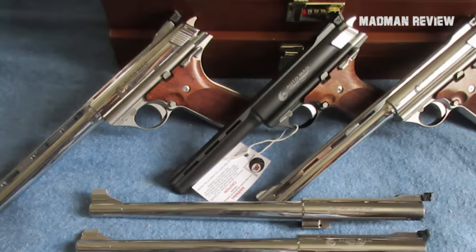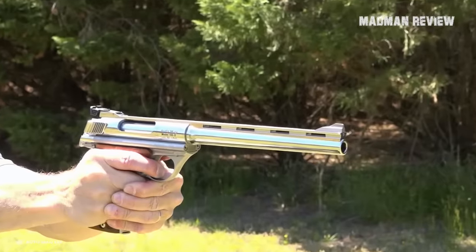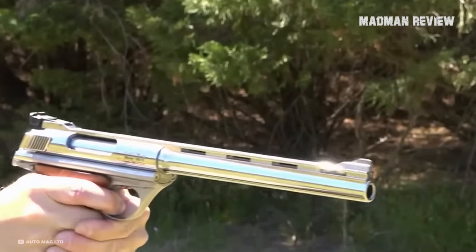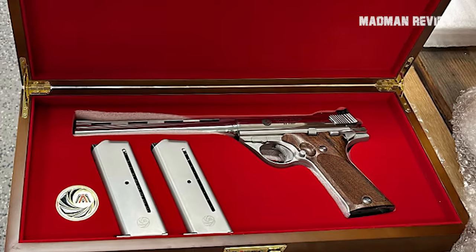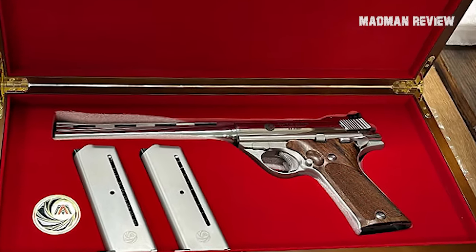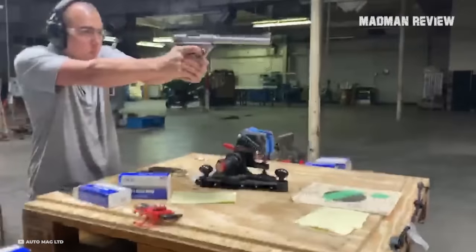Fast forward to the present, and there's a plot twist. The Auto Mag brand was resurrected in 2015, breathing new life into this classic. The new models have hit the market, albeit with some production struggles and parts supply issues — it's a bit of a roller coaster in terms of availability and production consistency, leaving the future of this iconic pistol somewhat uncertain. The new Auto Mags start at a hefty $3,500. If you've got the cash and a love for firearm history, it's a tempting offer. For those who prefer the classic touch, the original Auto Mags are out there waiting for the right collector.